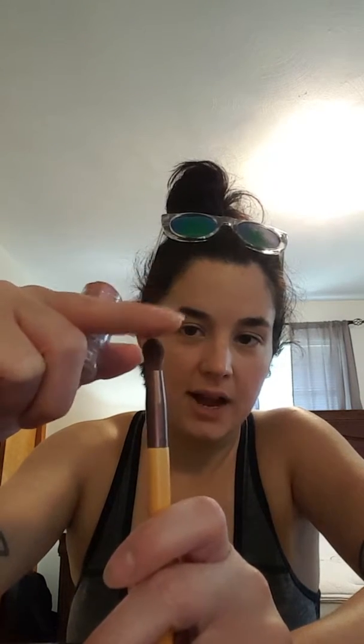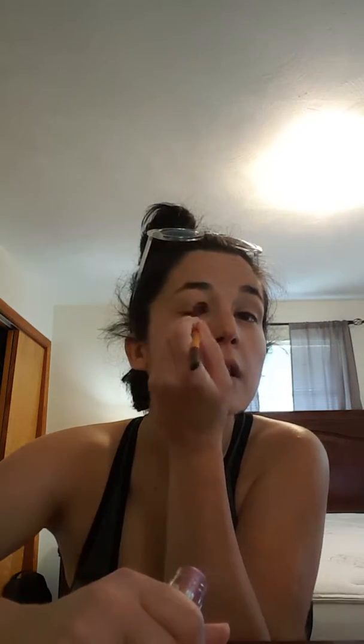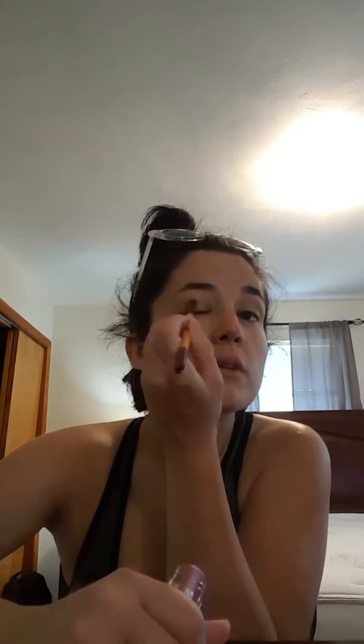Now I'm going to take an EcoTools brush — it's a double-ended brush. I'm going to use that end; it's like a tapered, weird tapered brush. I'm trying to find a higher-end alternative and I've still not found one exactly like it. It's one of my favorite eyeshadow brushes. I'm just going to go over the eyelid a little with that.